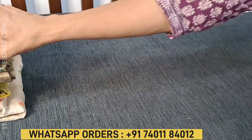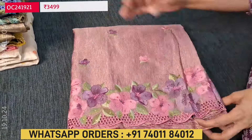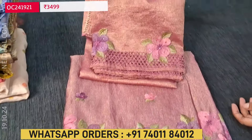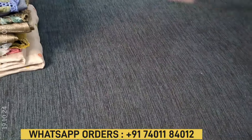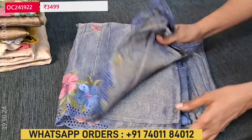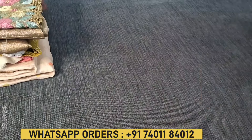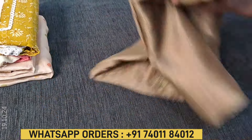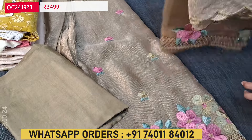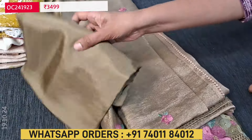We will quickly take a look at the other colors. All these are metallic shades. The second color is in pink — same kind of embroidery, matching bottom, and cut work done on dupatta. Look at the shine — all these fabrics have a golden tint metallic finish. The third color is in blue shade, and the fourth color is in a light olive green shade. These are the four colors available in this pattern; each set is priced at 3499.